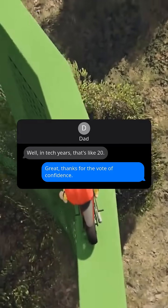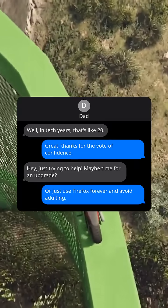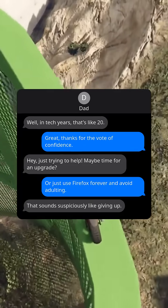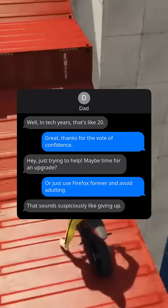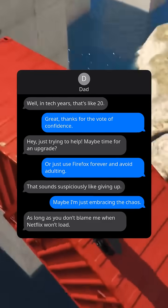Great, thanks for the vote of confidence. Hey, just trying to help. Maybe time for an upgrade, or just use Firefox forever and avoid adulting. That sounds suspiciously like giving up. Maybe I'm just embracing the chaos. As long as you don't blame me when Netflix won't load.